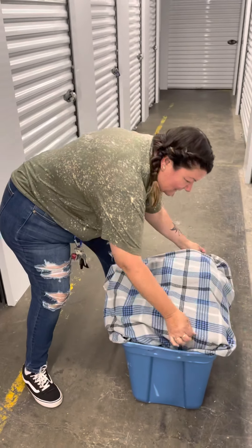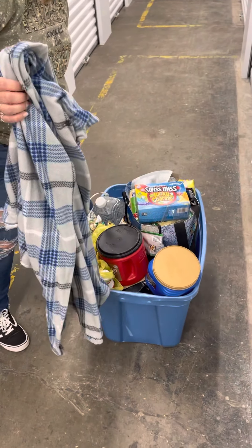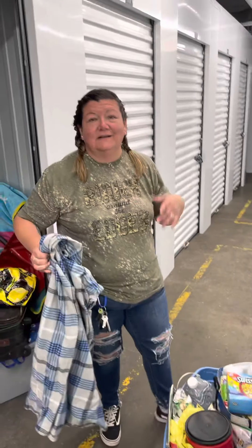All right, $10. Why don't we see what's in this unit? I can already see they stored some food and a junky fan, but let's go.